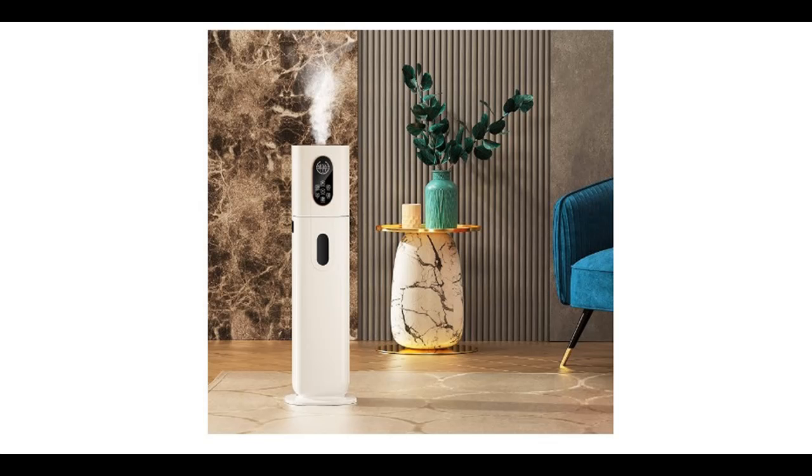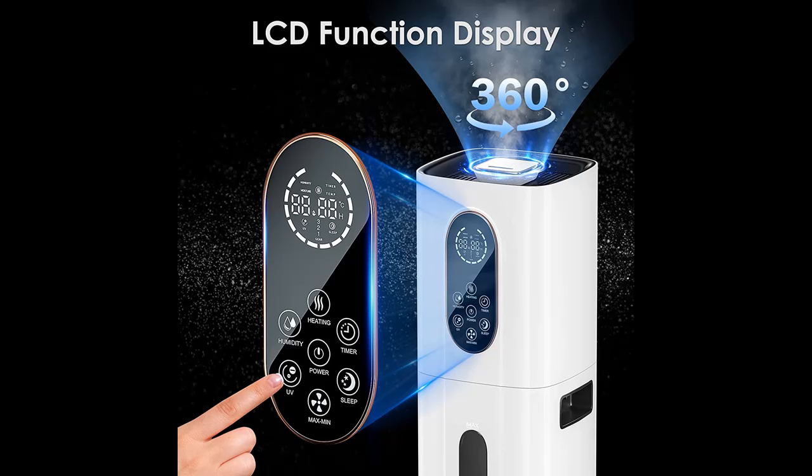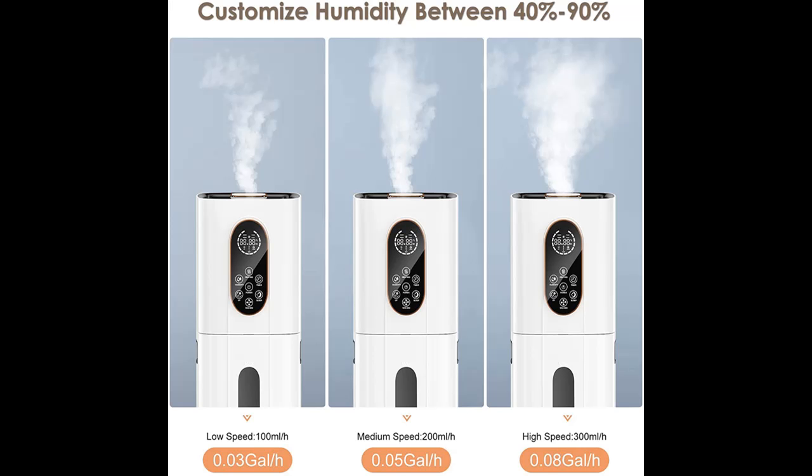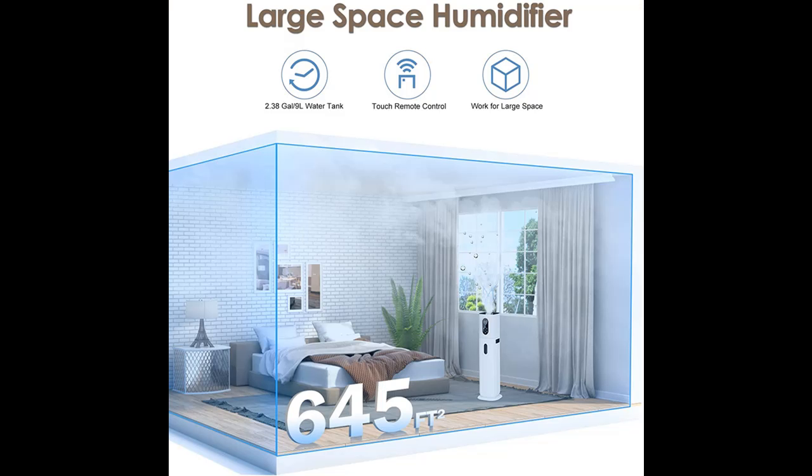Short picture overview of the BITOWAT large humidifier: 9 liters / 2.38 gallon cool and warm mist humidifier for 645 square feet, bedroom room. Top fill humidifier with 360-degree nozzle, oil tray, 3-speed humidistat, output up to 300 milliliters per hour, lasts up to 30 hours.